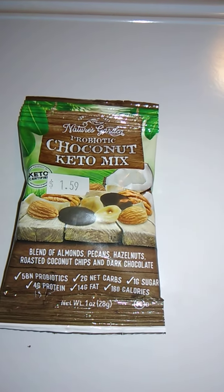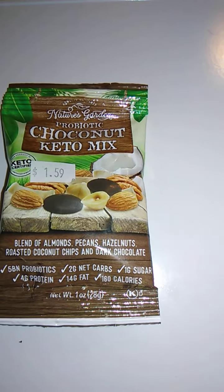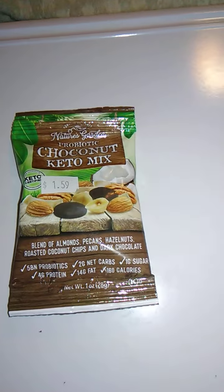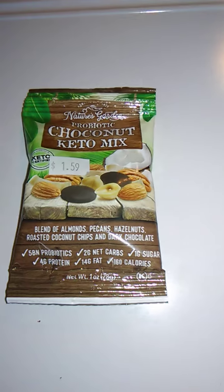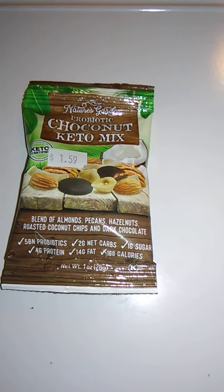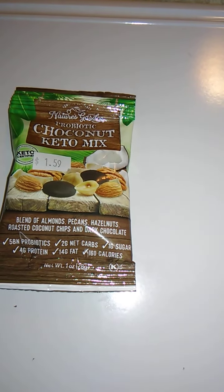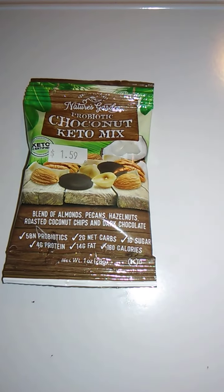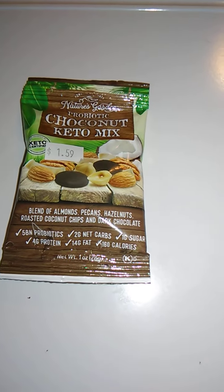Hello guys and gals, this is a product review for Nature's Garden Probiotic Choco Nut Keto Mix. This is a snack mix — it is keto certified. I only paid 50 cents for this because it was in a bargain bin, but we're going to try it out. It says this is a blend of almonds, pecans, hazelnuts, roasted coconut chips, and dark chocolate.